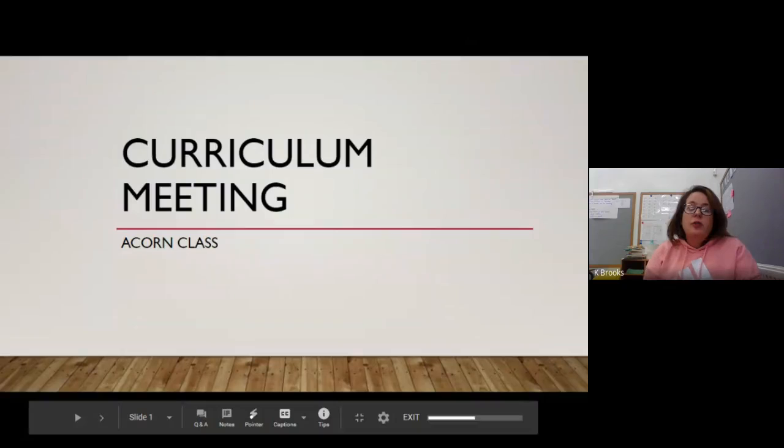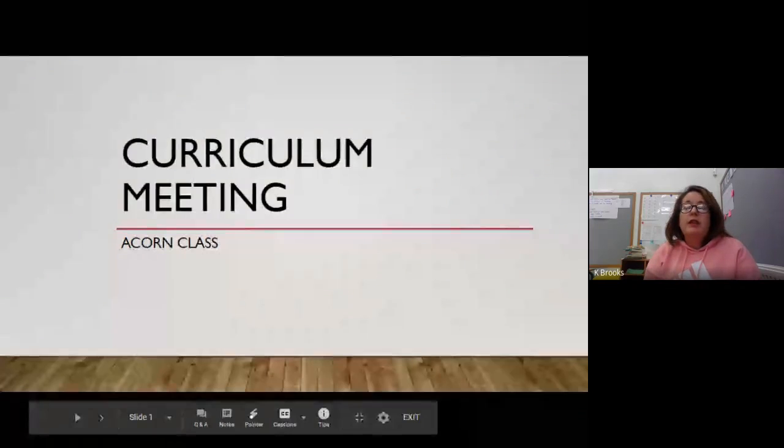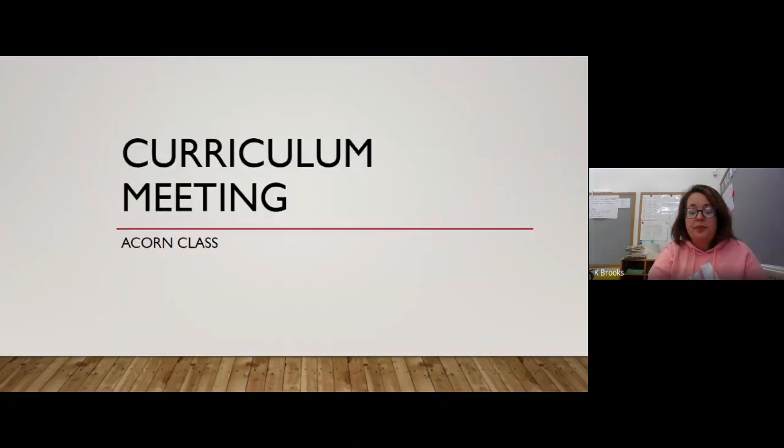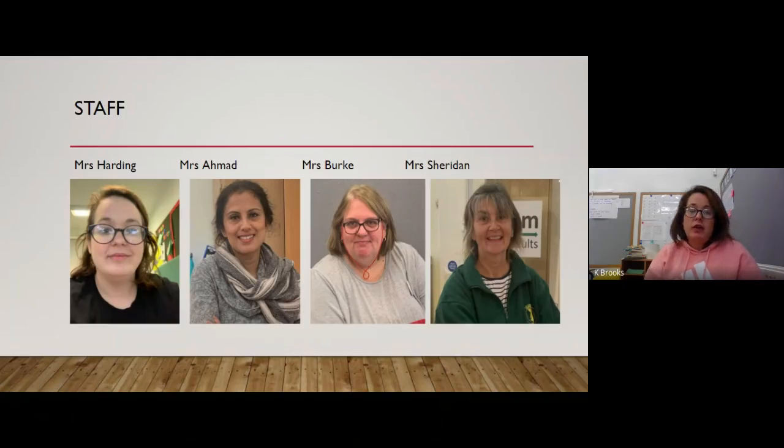Hi everyone. This is just a short video to go through some of the things we would have discussed in our curriculum meeting had we been able to have one. First, I want to introduce you to the staff in Acorn class this year. It's me, Mrs Harding, as the teacher, and Mrs Armad as our wonderful LSA. She's new to the school but not new to the role of being an LSA, so we're very lucky to have her.